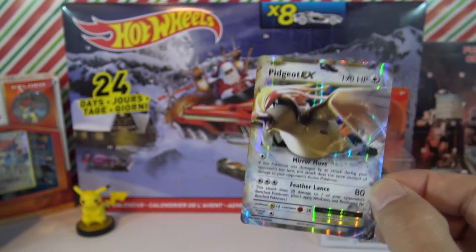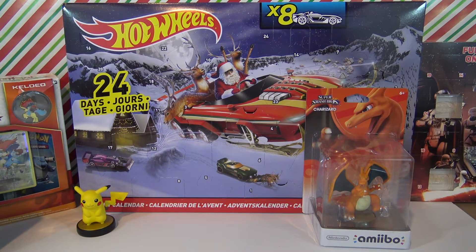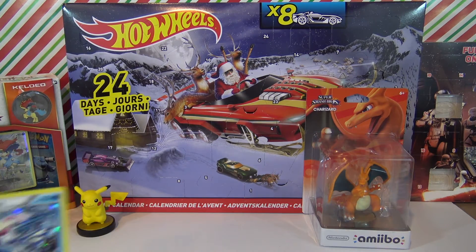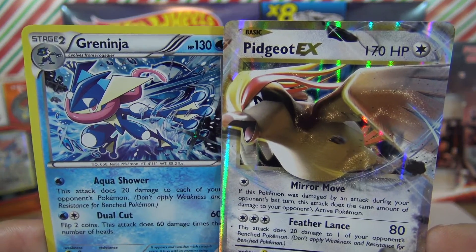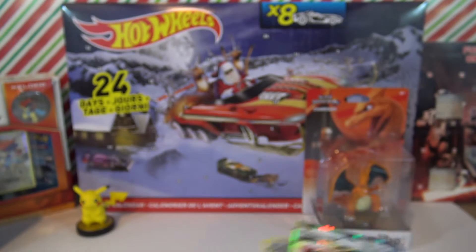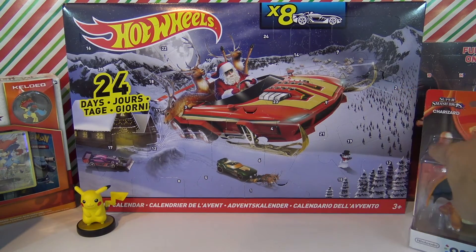Nice pull - what do you guys think? What was your favorite card there? The Greninja or the Pidgeot EX? Or maybe you like Ghastly - I don't know, everybody has a different opinion. So we're gonna go look for door number five.